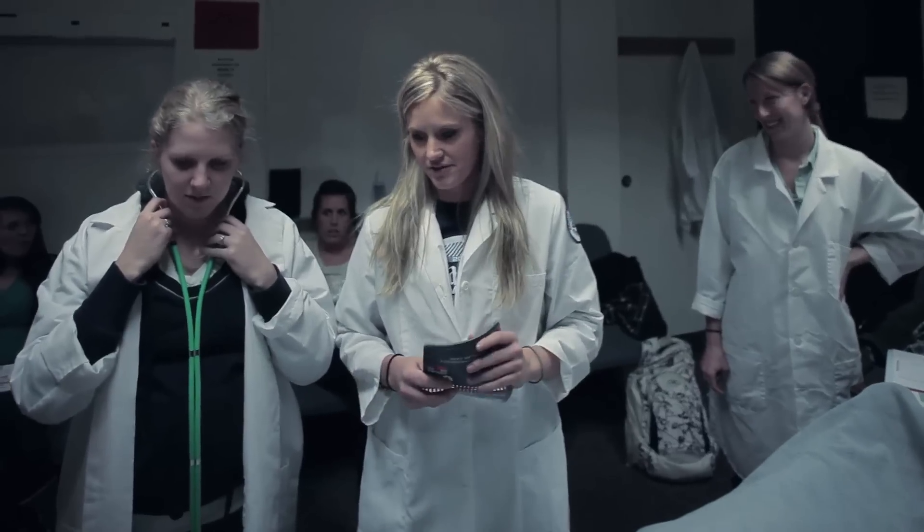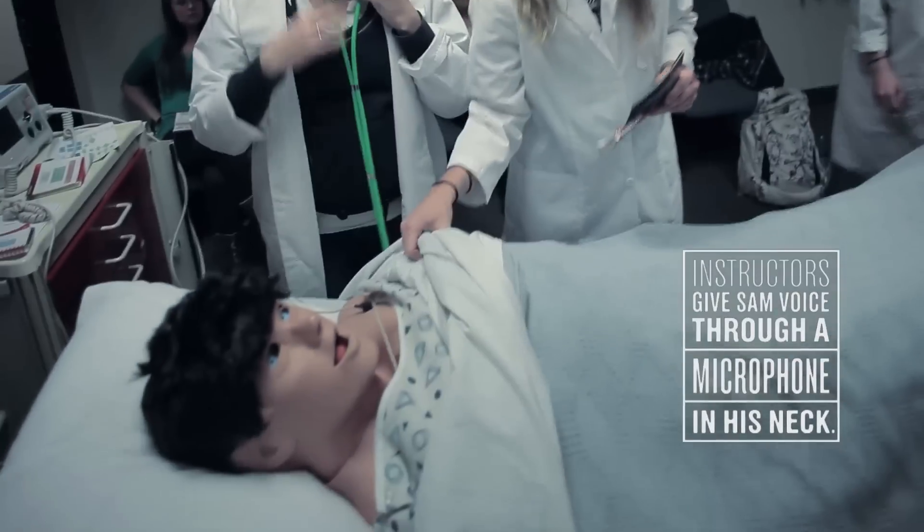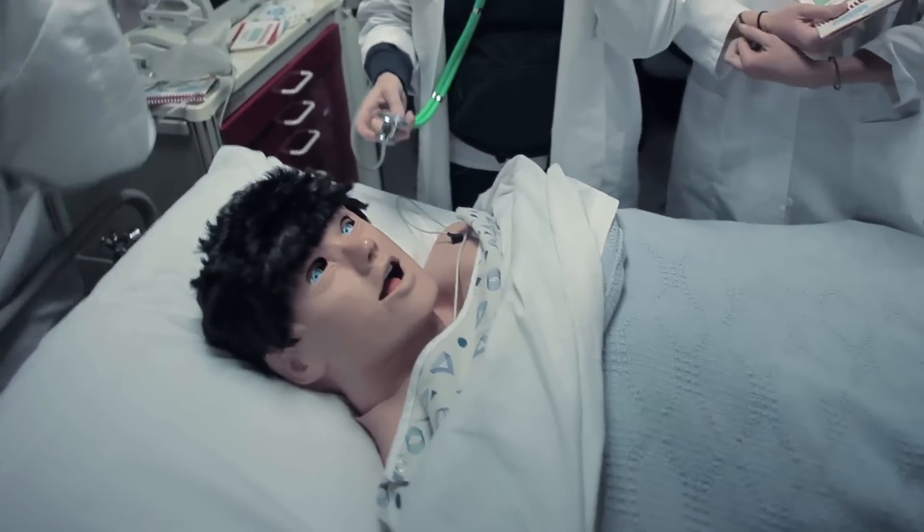How is your pain right now? It's kind of hurting. My chest. Your chest is hurting? What kind of pain is it?